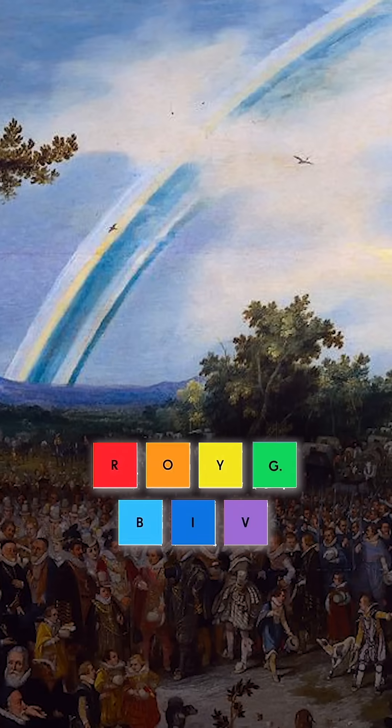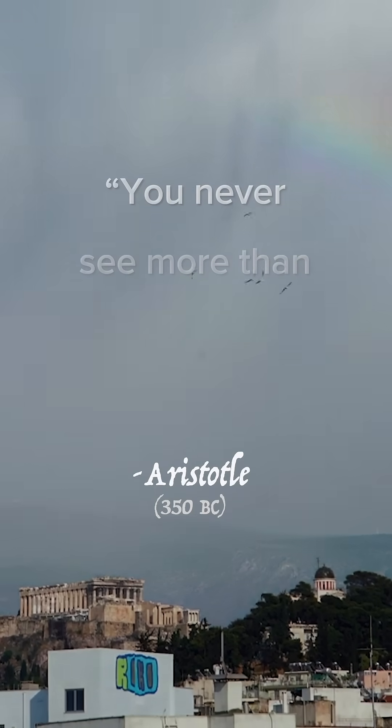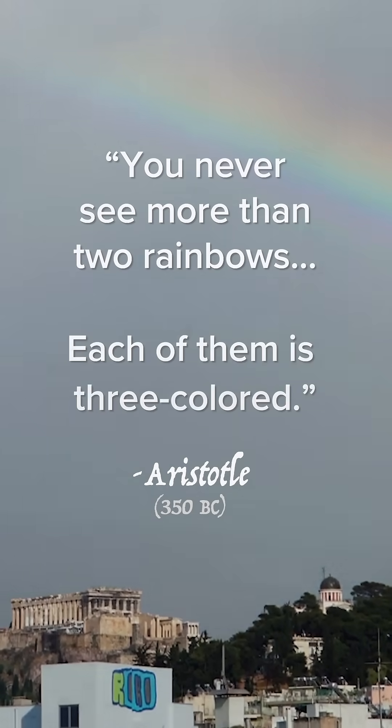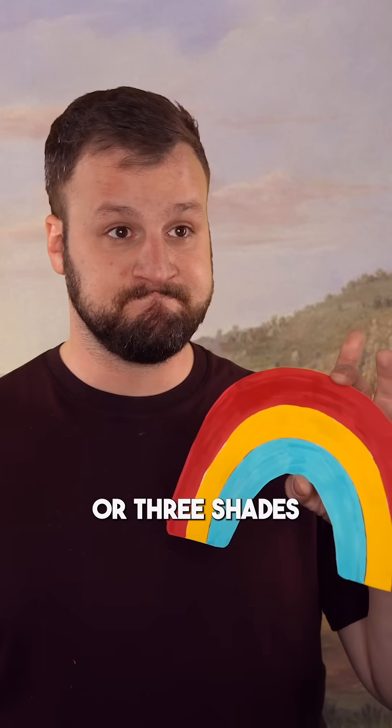Rainbows used to only have three colors. It's surprising, but if you look at older depictions of rainbows you'll notice they never show the full ROY G BIV. This isn't a mistake — Aristotle wrote in the fourth century BC that you never see more than two rainbows at a time, and each of them is three-colored, which is why for the next couple thousand years paintings only depict rainbows in two or three shades.